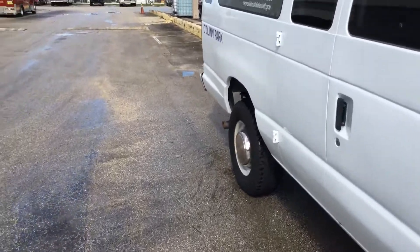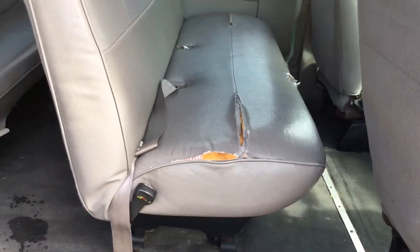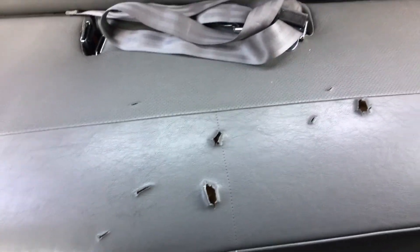The interior looks pretty rough — looks like it was vandalized. Every seat is torn back here. This is the first bench, this is the second bench, this is the third bench, and this is the last bench in the back. It appears to have been stabbed a lot of times. The headliner is hanging pretty bad.